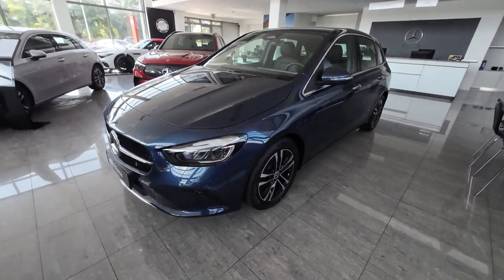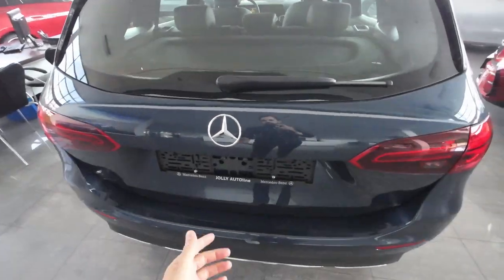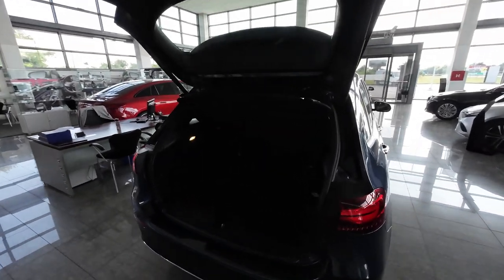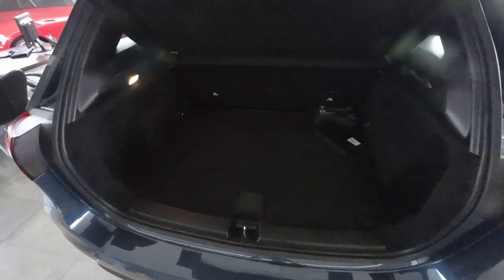Now let's check the practicality, starting with the boot space. To open the boot on the Mercedes B-Class, under the Mercedes logo you have a rubber lever — press it and you get 445 liters of boot space. There are some cool details: on the driver's side there is a light and shopping bag hooks, also a shopping bag hook on the passenger side, plus useful handles and storage.